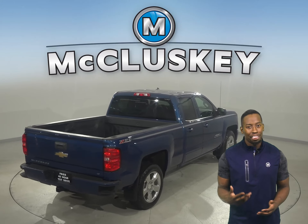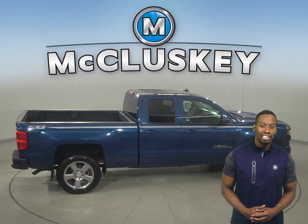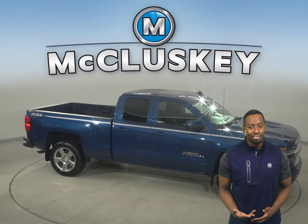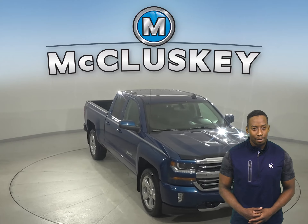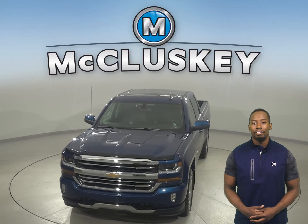There's only 44,000 miles on the odometer, so this truck qualifies for our free lifetime mechanical warranty, good for as many years and as many miles as you own it. Check out this Chevrolet Silverado 1500 today with our free 48-hour test drive and see why you're going to love this truck.